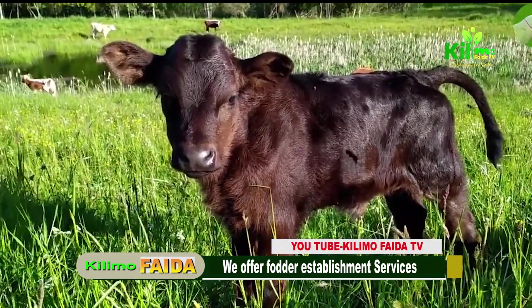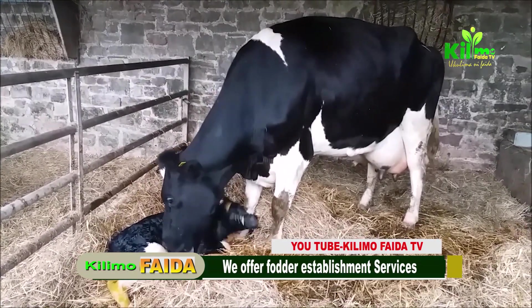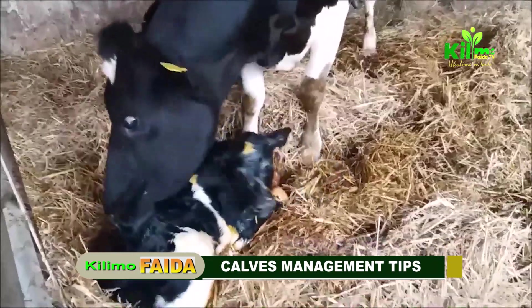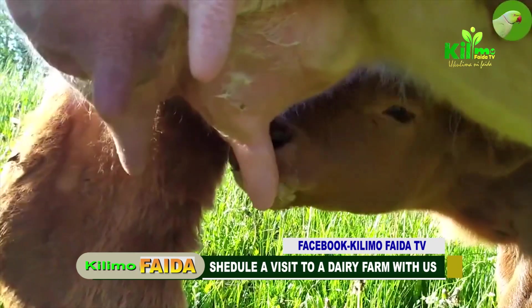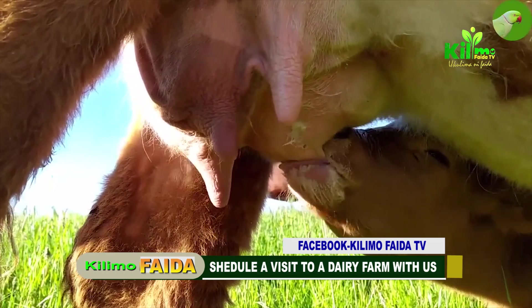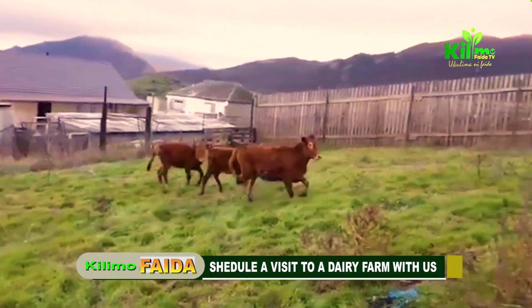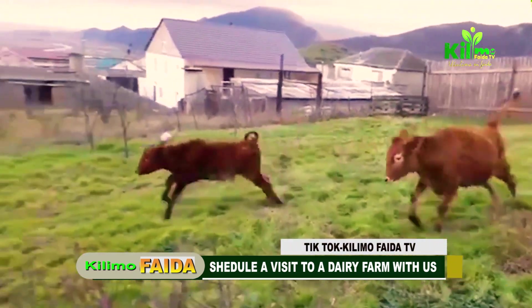Management after birth: the immediate actions are cleaning the calf — ensure the calf's nose and mouth are clear of mucus to facilitate breathing. Dry the calf thoroughly using a clean towel, which helps in regulating body temperature and stimulating circulation. Colostrum intake is an essential practice since colostrum is critical as it provides essential antibodies and nutrients that build the calf's immune system. Ensure the calf consumes 10 percent of its body weight in colostrum within the first six hours of birth. For example, if your calf is 50 kg, it should receive at least five liters of colostrum.